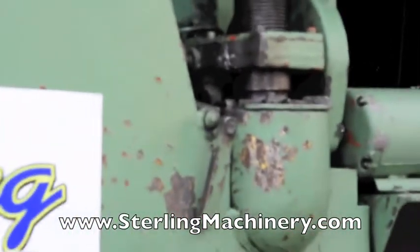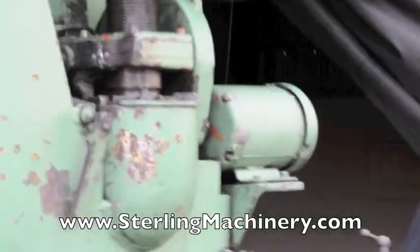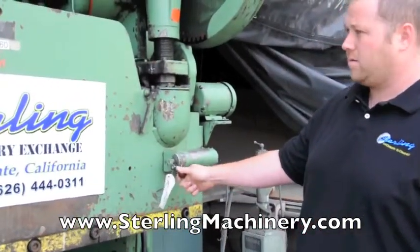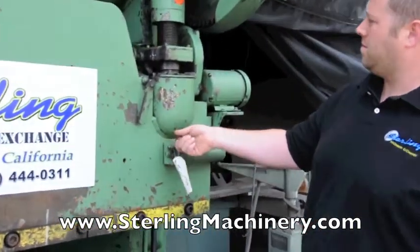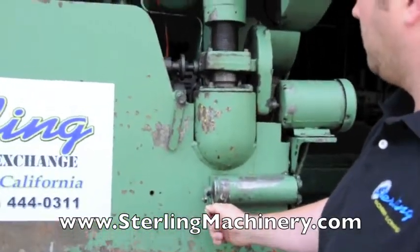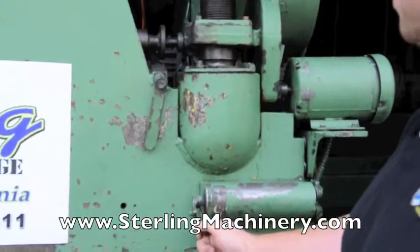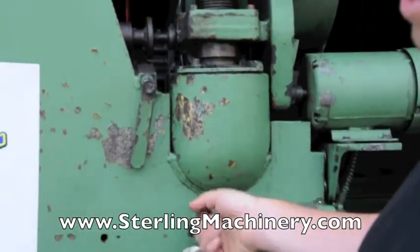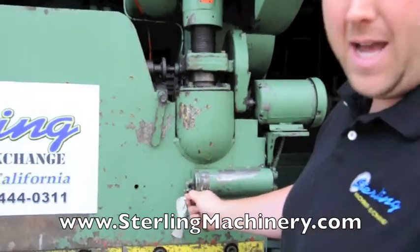Here we are going to show the power ram adjustment. This allows for the ram to go up and down for adjusting for your die.